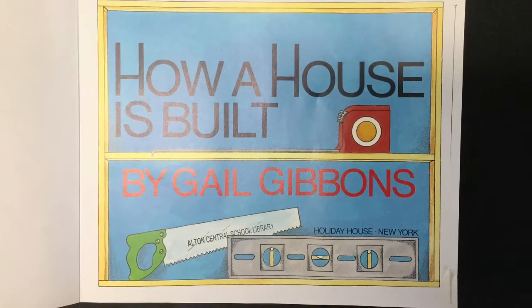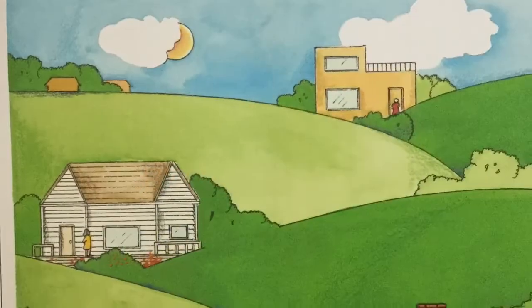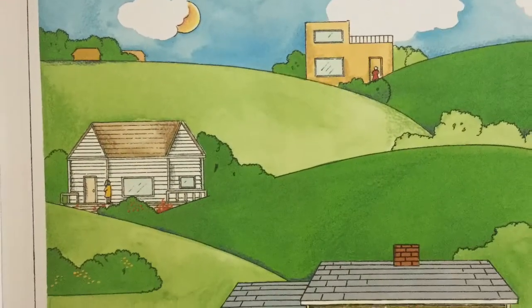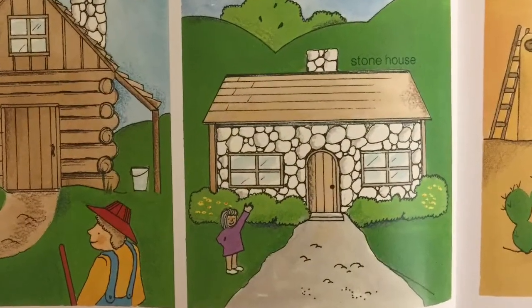How to Build a House by Gail Gibson. Many people live in houses. There are many kinds of houses.